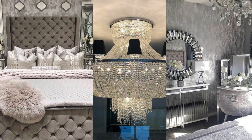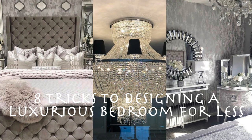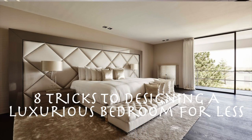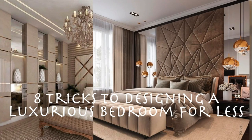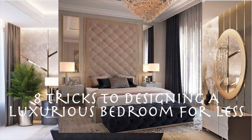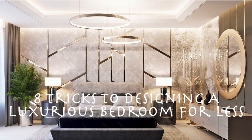We all want luxury on a budget. In this video I'll be sharing eight tricks to design a luxurious bedroom for less. I'll show you how to create a celebrity bedroom on a budget using Kim Kardashian's famous bedroom as an example, and I will also share how I decorated my own bedroom using these tricks.